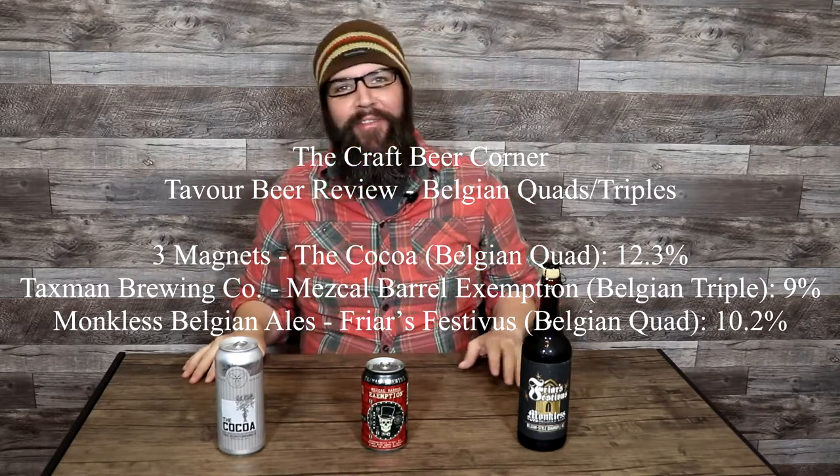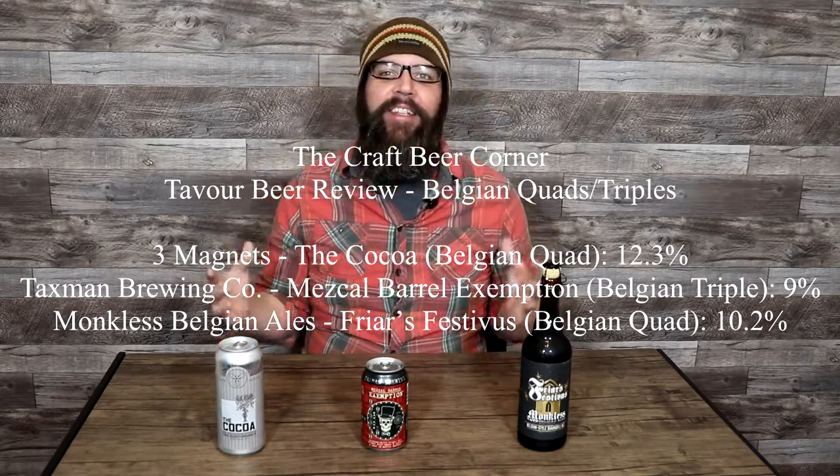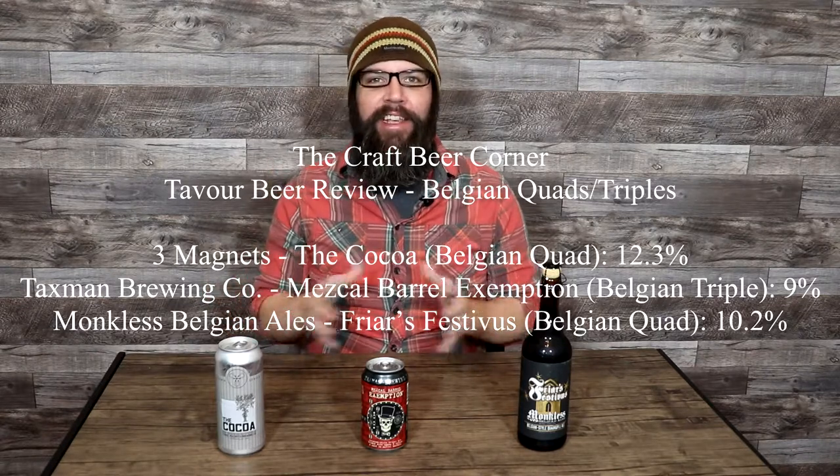Hello and welcome to the Craft Beer Corner. Today's episode is another really exciting one for me. This is the second review in our review series that we're starting on Tavor.